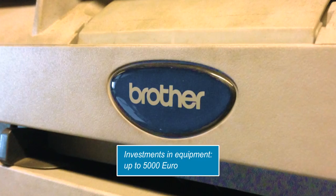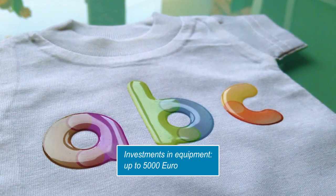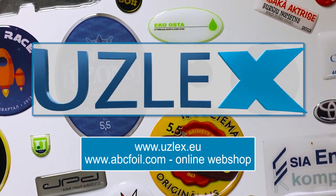Investment in the complete production cycle with training and support of the business processes costs about 5,000 euros, which pays off after a year of work.